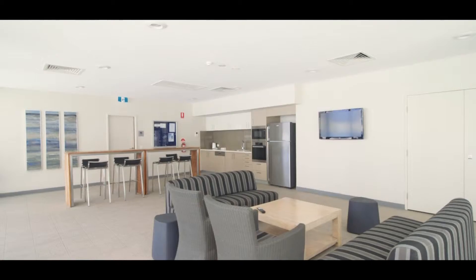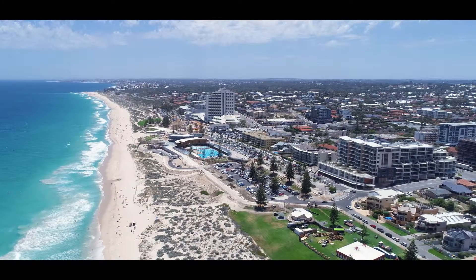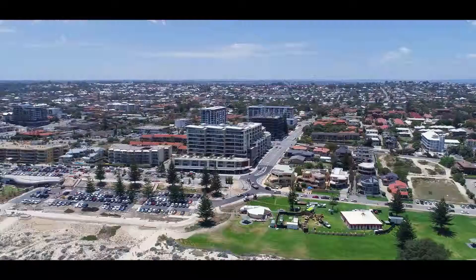Benefit from the incredible $100 million MRA Scarborough redevelopment, which includes cafes, restaurants, the new Scarborough beach pool, nightlife, and shopping precincts right at your doorstep.